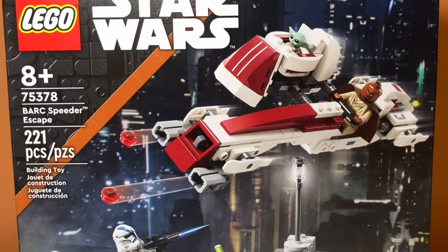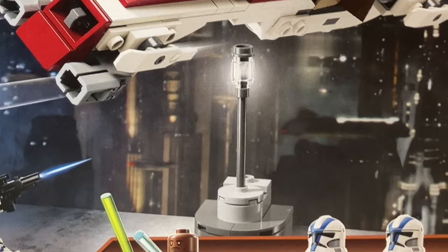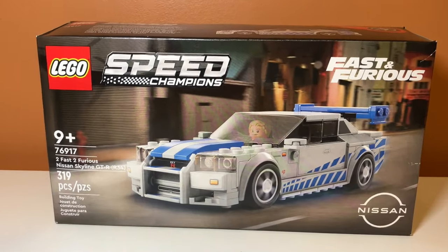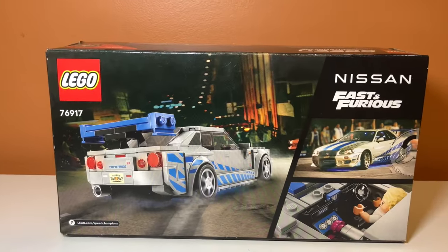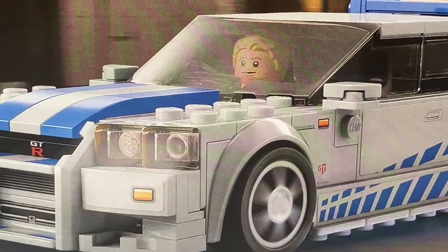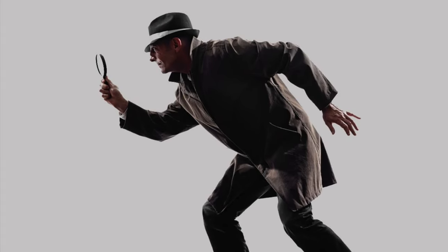The final Star Wars set I bought was the Grogu's Escape set — and let's be honest, I really just bought this set for the lamp. The final thing I bought on the whole haul was this Fast and Furious car set. If you've been following the channel for a while, you'll know why I bought it. If you comment down below why I did, I'll give you a shout out in the next video — see if you can find a hint in one of my older videos.